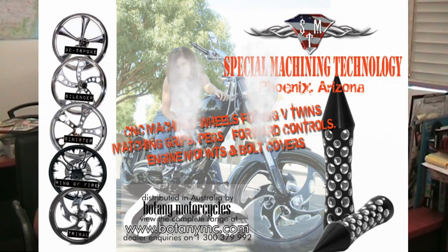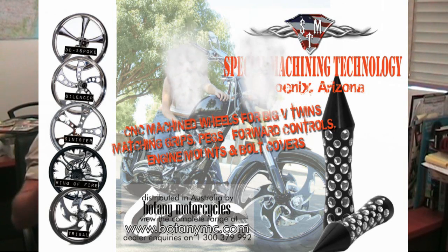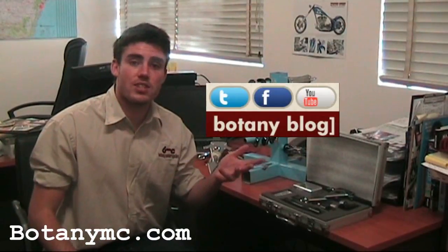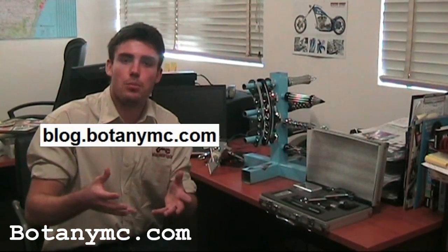Now this stuff is only on sale this month. If you want to check out the products, have a look through our catalogue. But if you really want to find out more about SMT machining products, all you need to do is join our conversation or read it up a little bit more on our blog.